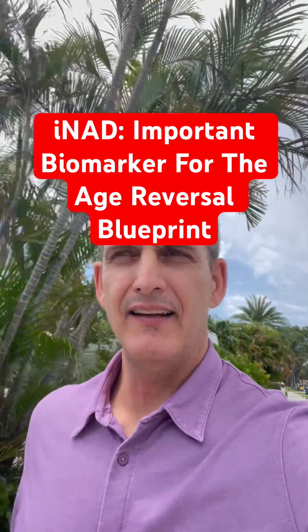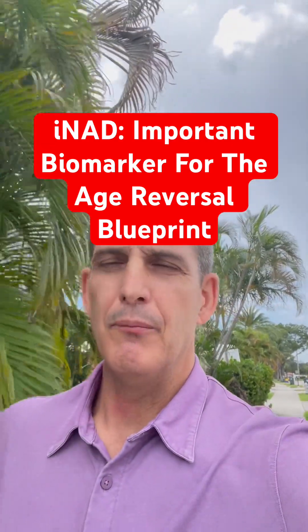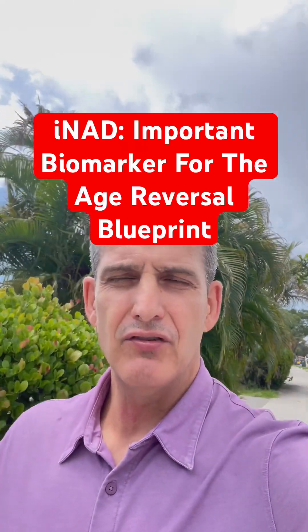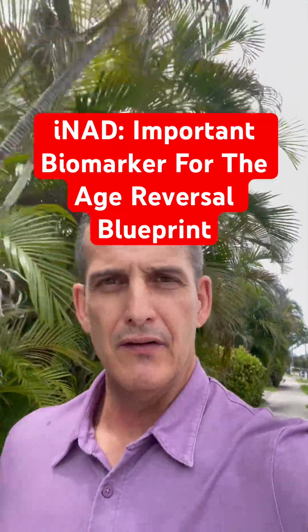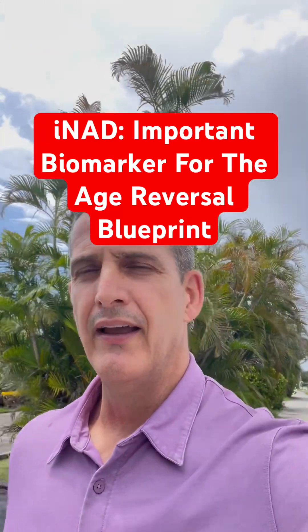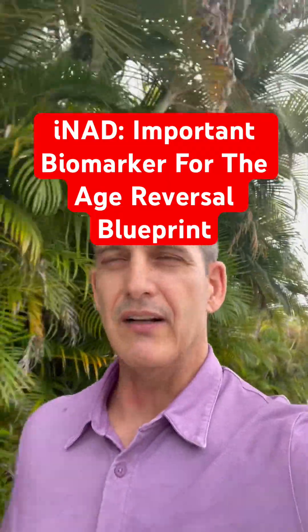One of the key anti-aging tests that Brian Johnson uses in his Blueprint Age Reversal program is called the Intracellular NAD test by Ginfinity. It's a test we do a lot, and there are strong correlations between aging and lower NAD levels. When you can look at your intracellular NAD levels and see how low they are, you can help support that process.